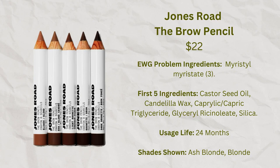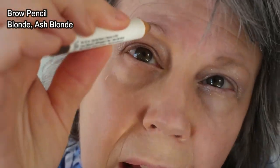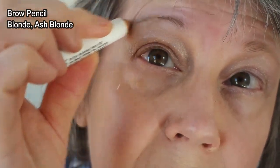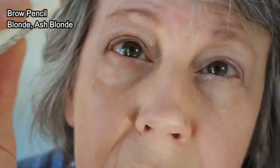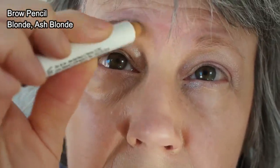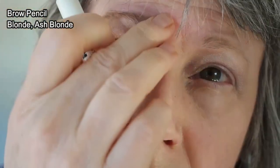Today I'll put on the blonde eyebrow pencil on one eyebrow — this one is a little bit more reddish — and on the other eyebrow I'll put the ash blonde. There's a significant difference in color between the two shades.